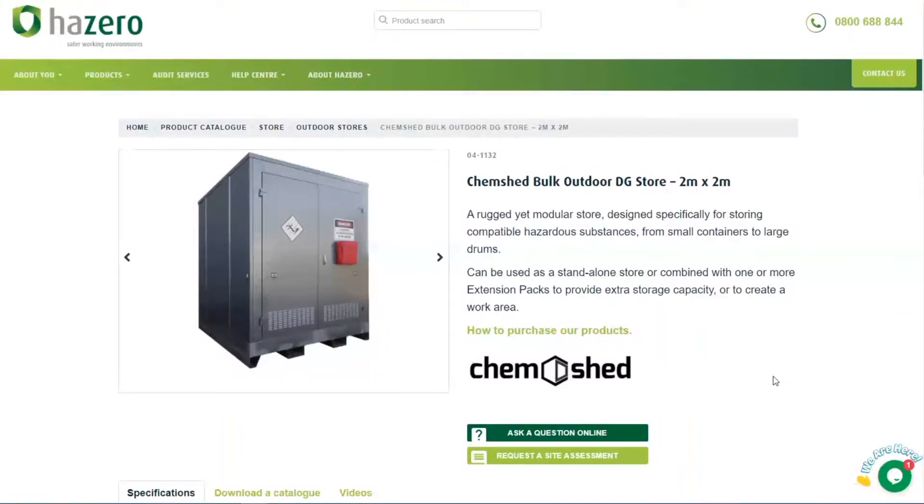Let's have a look at some of the information on the Hazero website. Here we have the Chemshed Bulk Outdoor DG Store — this is the two meter version which we start with, and this is, as we've said, a New Zealand designed and New Zealand made product.